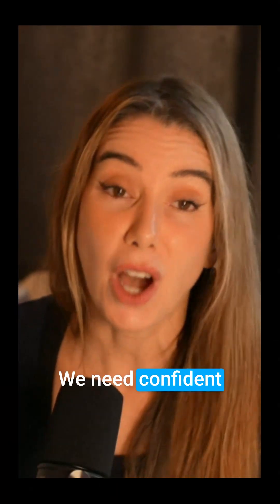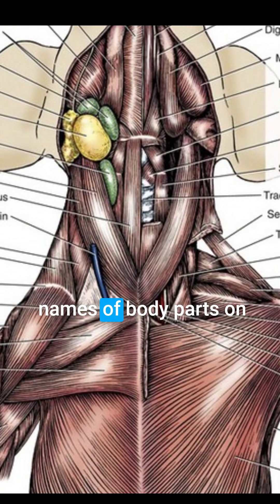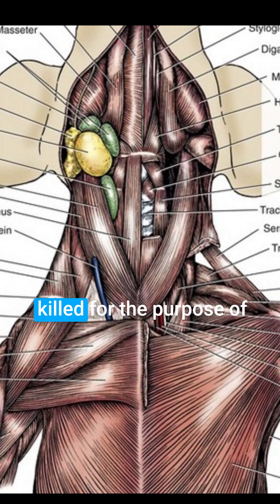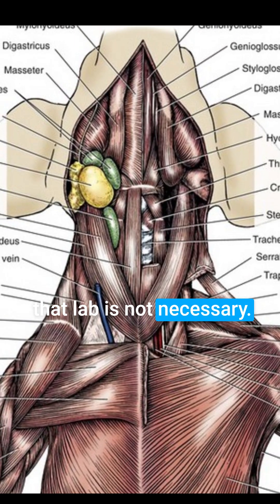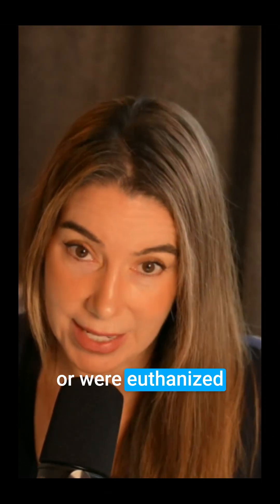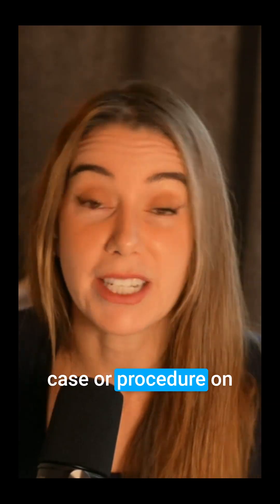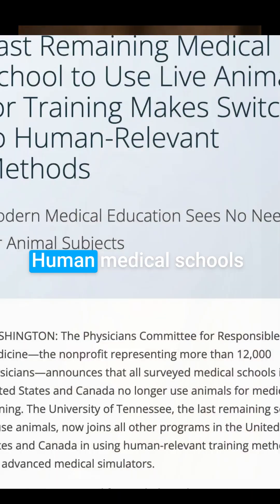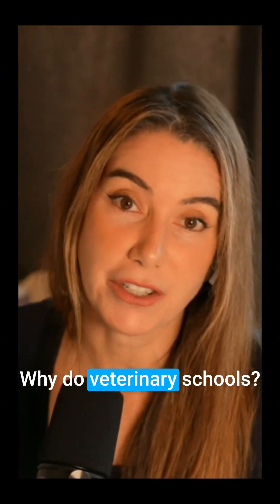We need confident veterinary surgeons. There are only so many hours of training in veterinary school, and memorizing thousands of names of body parts on healthy animals who were killed for the purpose of that lab is not necessary. We can learn body parts on animals who died or were euthanized for medical reasons. We can learn anatomy in the context of a case or procedure on a patient who needs it. Human medical schools don't kill animals in their training. Why do veterinary schools?